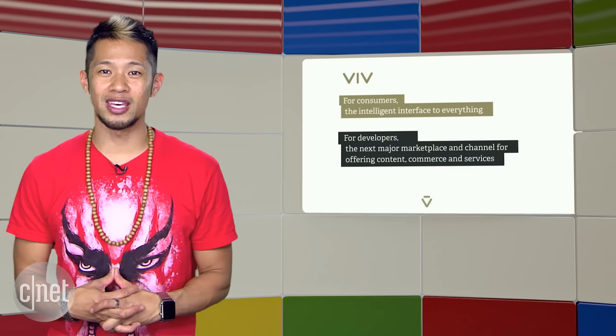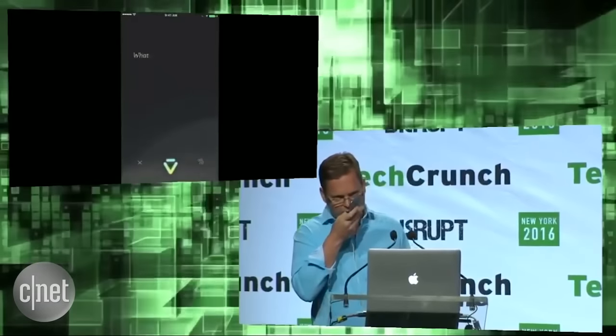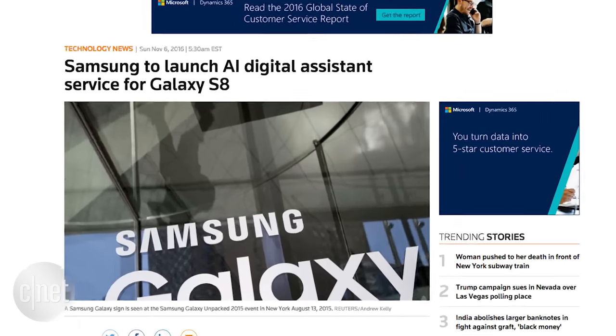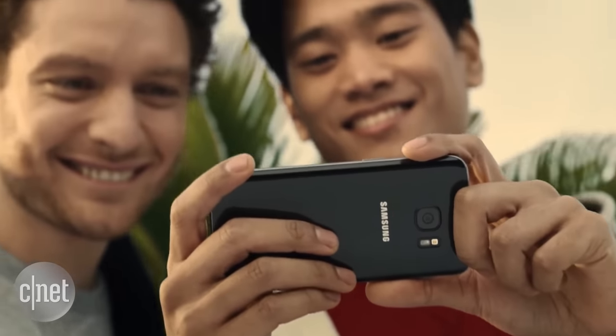Samsung's in the AI game as well with their recent acquisition of Viv, the team behind the original Siri AI that Apple uses. But Viv is the next evolution and a whole lot smarter. A Reuters report says Samsung now plans to integrate the AI platform into its Galaxy smartphones and is even looking to take it further, adding voice assistant services to its home appliances and even its wearables.